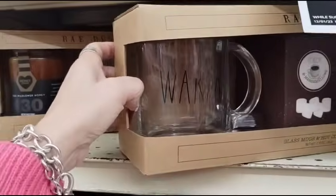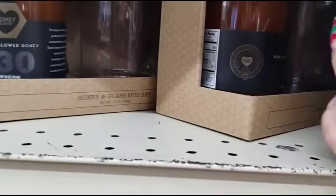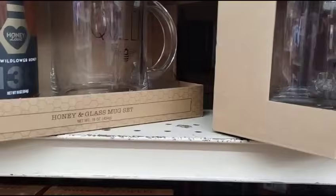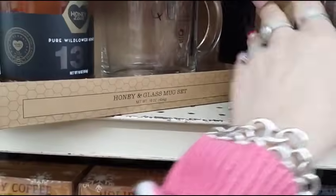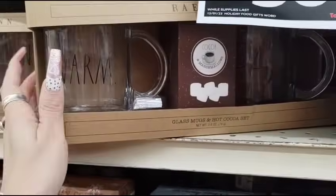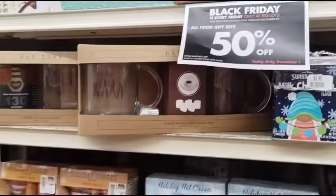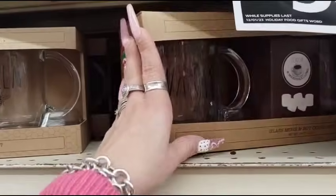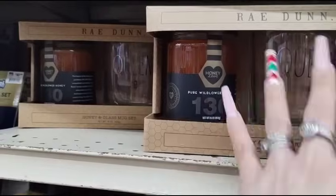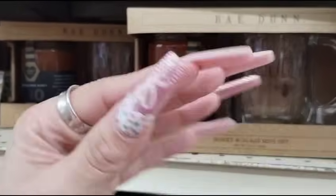You guys have to get down to your local Big Lots. Wow, wow, wow — what a deal. Rae Dunn, you guys, you're not going to find it cheaper. And what's cool about this is it isn't Christmassy — they can use it all year round for tea, coffee, whatnot.